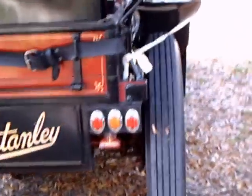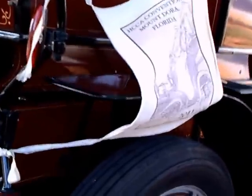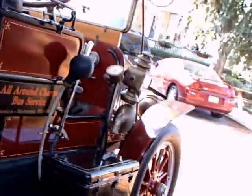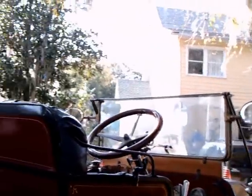This top is a mammoth thing. I certainly would hate to try to put that up manually. But there were no power tops back in those days. All cars, essentially at least most of them, were open cars, so all of them dealt with tops.